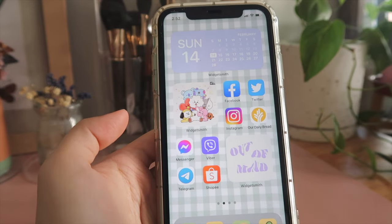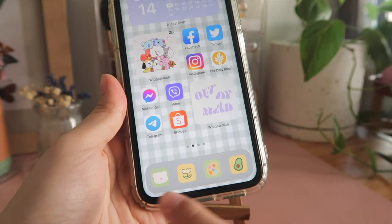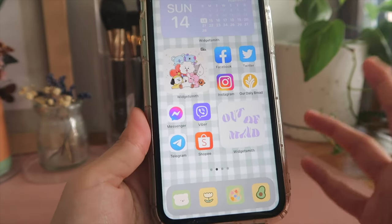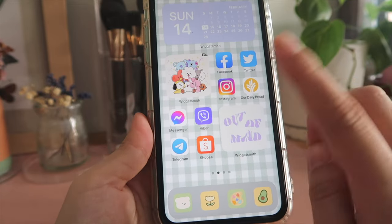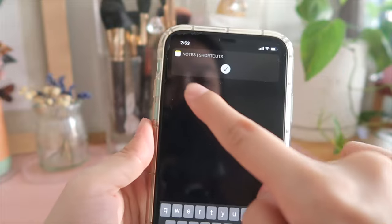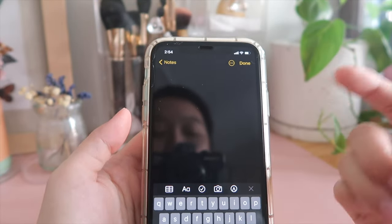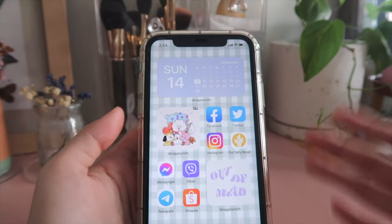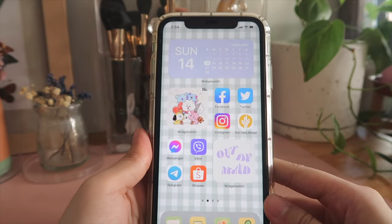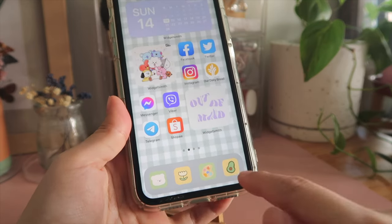Next I added another WidgetSmith widget that says 'Out of Mind' — I really like how the purple matches my color palette. For my backgrounds, I found them all through Pinterest: the checkered background, the 'Out of Mind' photo, and the BT21 photo. At the bottom bar I changed the display photos of four apps using shortcuts with iOS 14. The downside is every time you click a shortcut, a notification pops up and you have to wait a second before the app opens — which I find annoying, but the colors blend nicely so I don't mind.